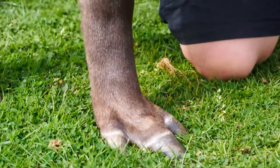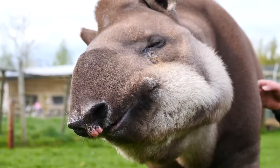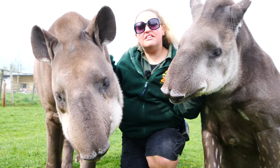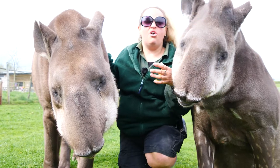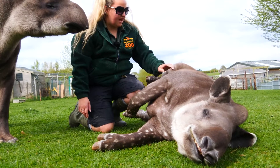basically means they've got an odd number of toes on their feet. The front hooves of the tapirs have actually got four toes, and then the back hooves of the tapirs have only got three toes. So tapirs are actually related to rhinos and horses, and this is because of the odd-toed ungulate — the odd number of toes on their feet.